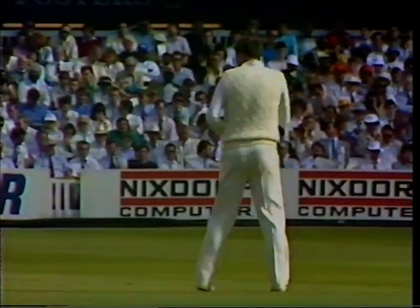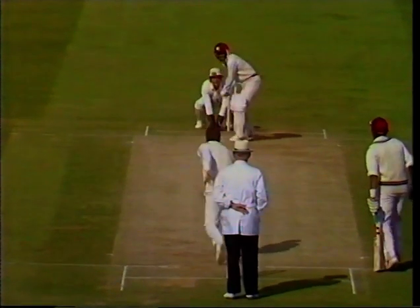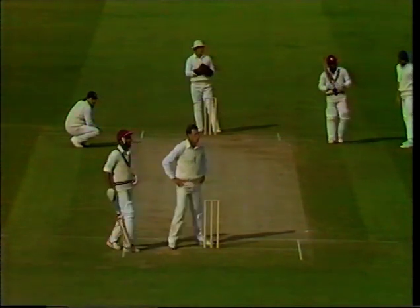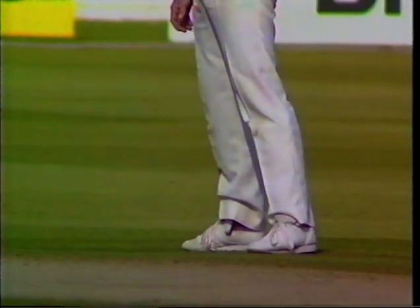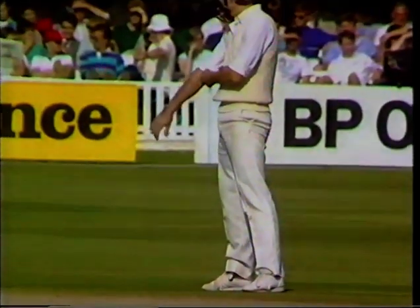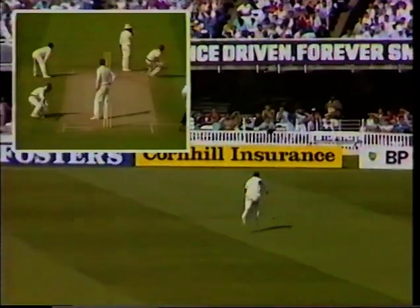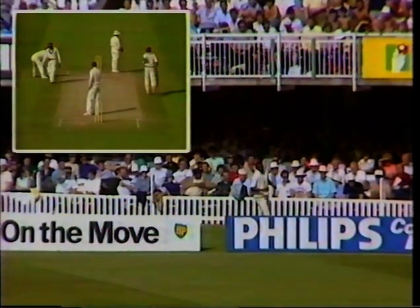Emburey coming on — down the wicket, no answer to that, four more. Shin pads probably underneath the trousers and the helmet, but still plenty to hit. Gone away down the leg side, Small can't get there — four runs.